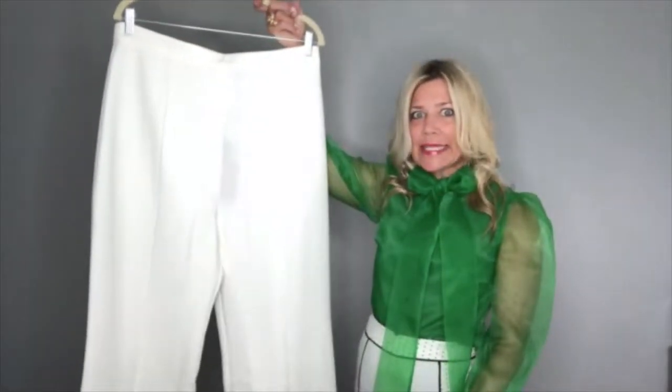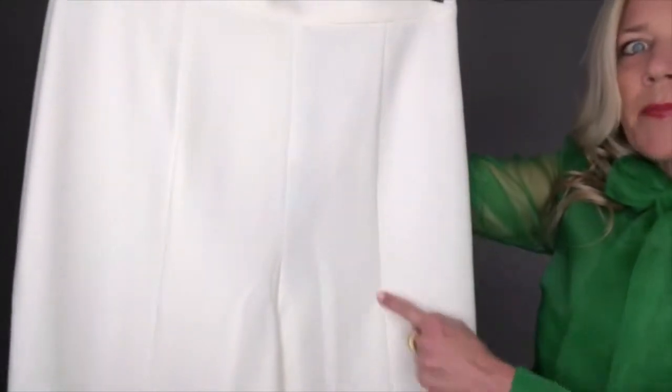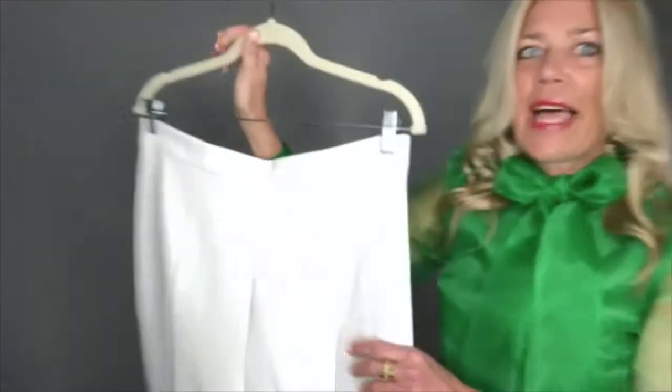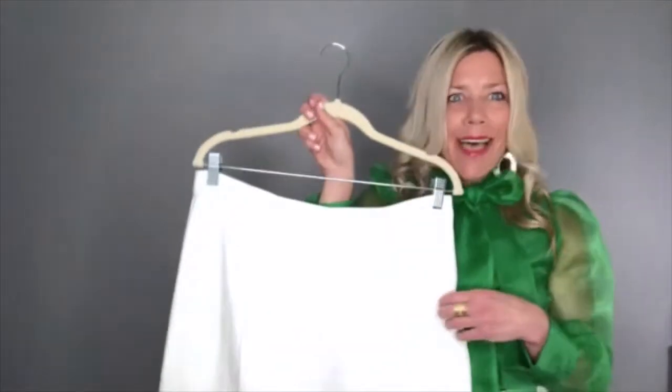Another line we love as a go-to is Black Halo. These are this season's current Black Halo pants in a super chic white. What we love about Black Halo is the quality of their fabric and the design details. You can see it has piping or lining down the front and also a zipper, which gives you a smooth back and flat front when you're wearing these. Great to style with blouses, tops, blazers, and belts. Black Halo can be found in lots of different higher-end boutiques, online, and in some department stores.